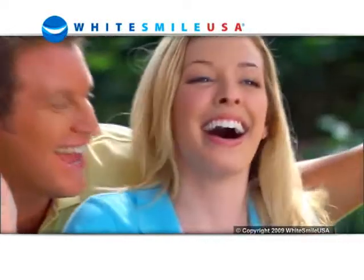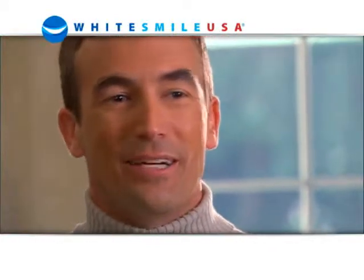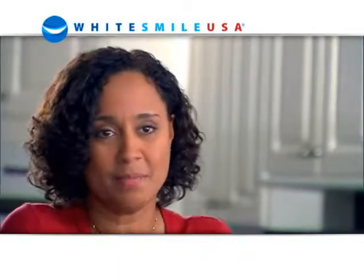Finally, important news for people who want brilliant white teeth. I'd love to have my teeth whitened at the dentist, but $300 to $500 — I know I can't afford that. These strips? They never work. There's got to be a better way.